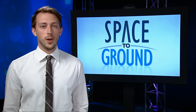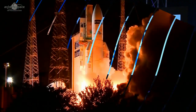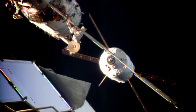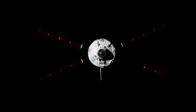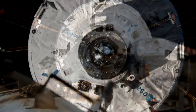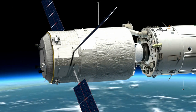Europe's Automated Transfer Vehicle is docked to the International Space Station for the fifth and final time. The ATV-5, named George LaMetra, wrapped up a two-week journey by linking up to the Zvezda service module on Tuesday. It's packed with close to seven tons of supplies, including propellant, water, various gases and dry cargo, and will remain attached until January of next year.